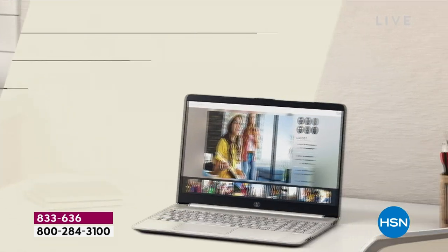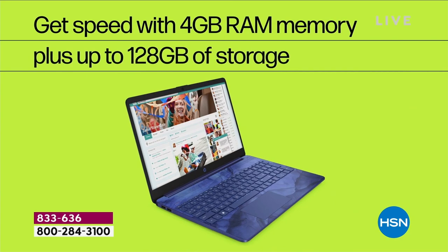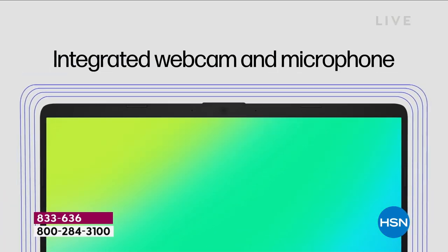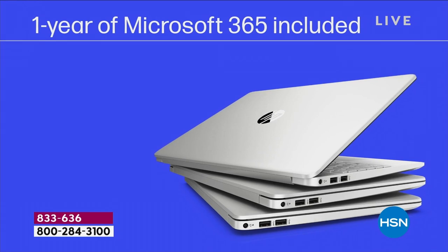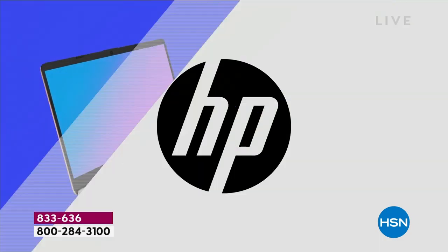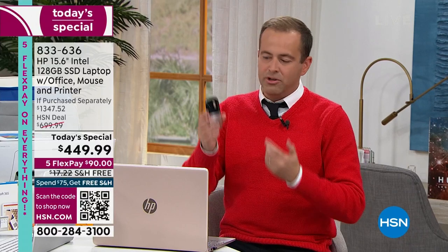The laptop sells itself: it's the right screen size, high definition, built-in webcam, 10.5-hour battery life, and 128 gigs of storage. It's everything for work, play, gaming, watching, and creating. Word, Excel, and PowerPoint are all preloaded. And because it weighs just 3.75 pounds, there's no weight to it — you can move around, travel with it, and do so much.